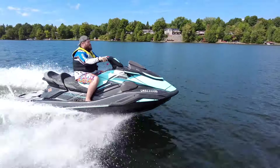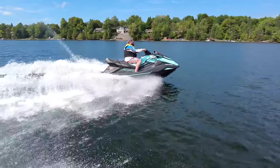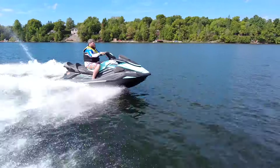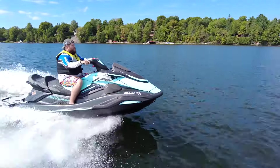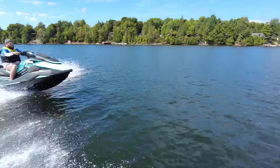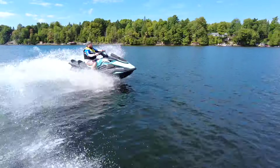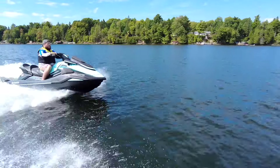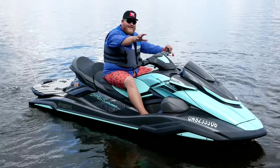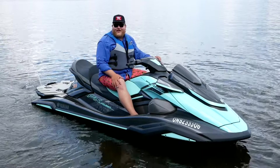The trade-off is this bigger machine isn't quite as much fun — it doesn't turn as quick, it doesn't come out of the water, it doesn't love to jump, it's not flickable. That little Jet Blaster just responds the second you give it input, while this thing is a big, slow, lumbering, comfy couch out on the water. Even the seat tells the story — a wide comfortable seat versus the Jet Blaster's skinny little dirt bike seat. Everything about the Jet Blaster is aggressive; everything about the FX Cruiser is just comfortable.